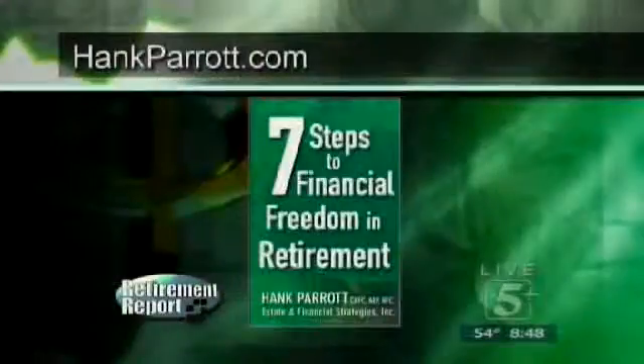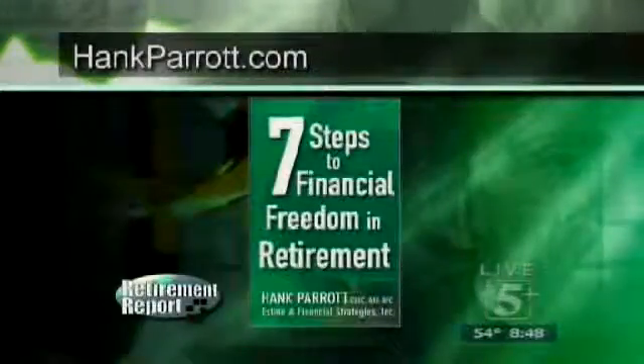In addition, when you come in, I'll give you a copy of my book, 'Seven Steps to Financial Freedom in Retirement.' In fact, if you'd like to read it in advance, we'll send it out to you beforehand. It covers a lot of the different things I've been laying out for you, but we'll go into more depth around your individual situation.